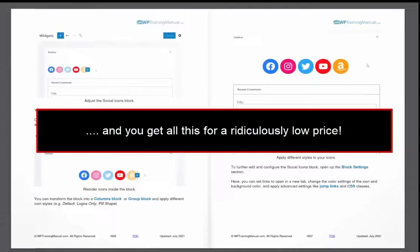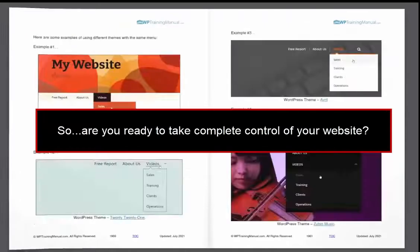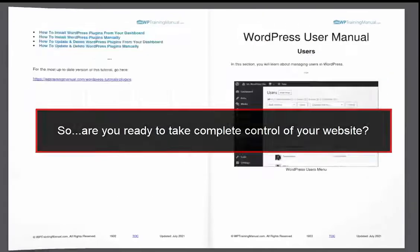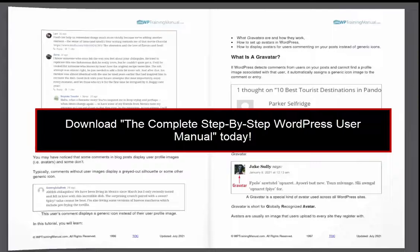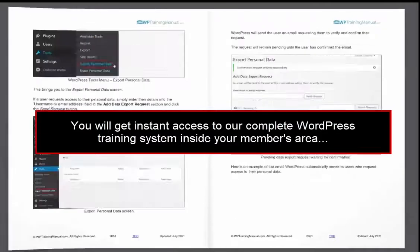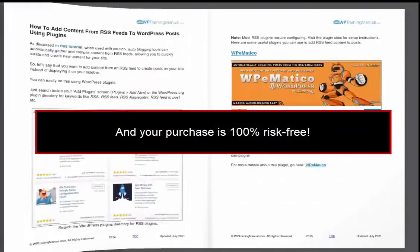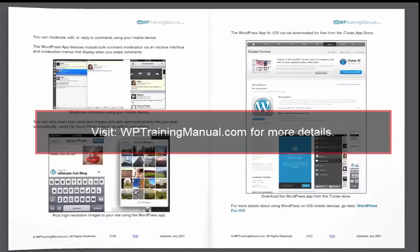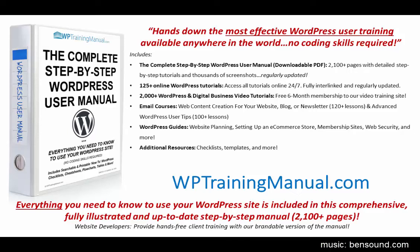And you get all this for a ridiculously low price. So are you ready to take complete control of your website? Then download the complete step-by-step WordPress user manual today. You will get instant access to our complete WordPress training system inside your members area, and your purchase is 100% risk-free. Visit wptrainingmanual.com for more details. Once again, this is Martin Oranovic from wptrainingmanual.com and thank you for watching this video.